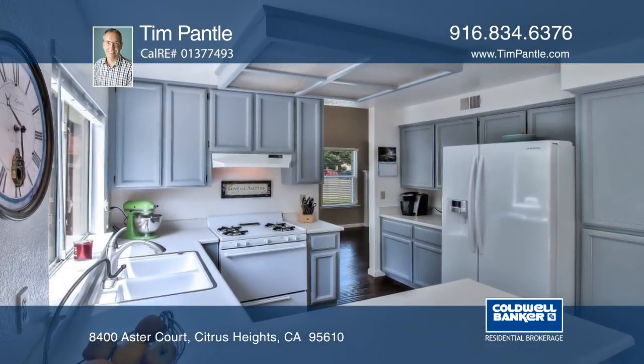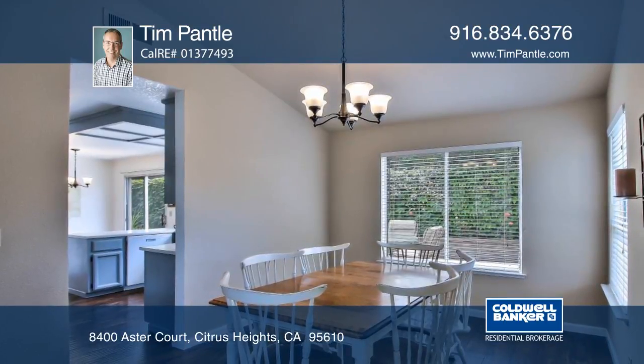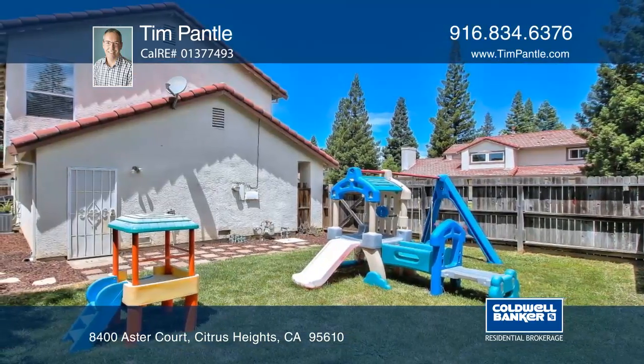The large corner lot gives you easy access to store your RV or boat. Contact Tim Panto before this home is gone.